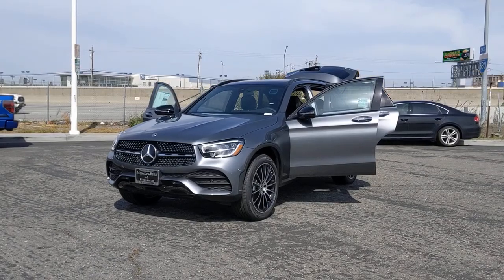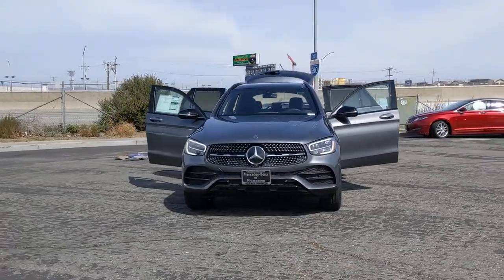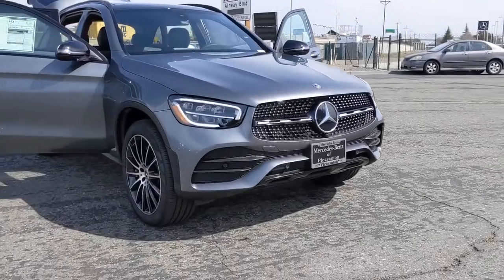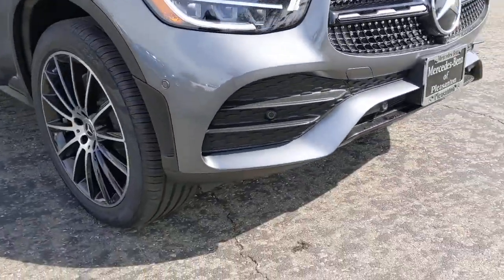Hop into the 2021 Mercedes-Benz GLC. This exceptional GLC 300 offers enthusiastic performance, chiseled style, and top-shelf luxury while also leveraging the latest tech and innovations in SUV versatility.